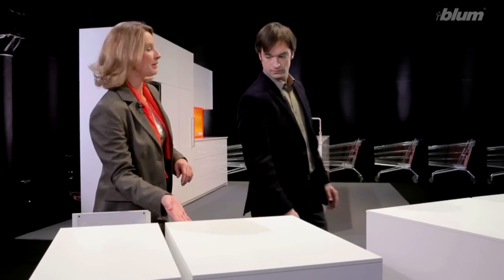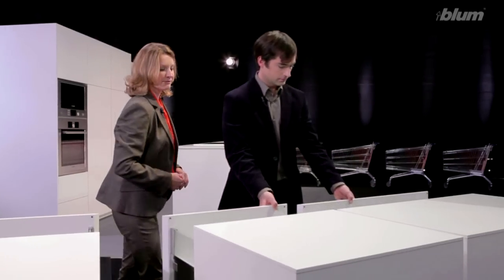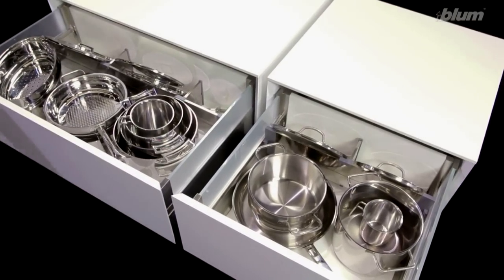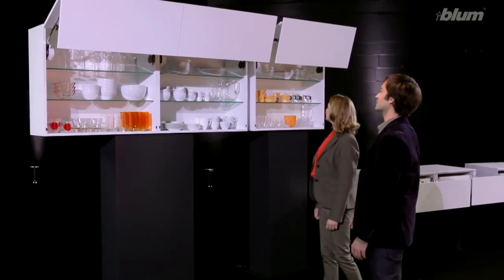If you don't cook often or have little space, you'll opt for the narrow spice pull-out. The owner of the left pull-out for pots and pans obviously enjoys cooking. And this wide unit for crockery is ideal for big families.